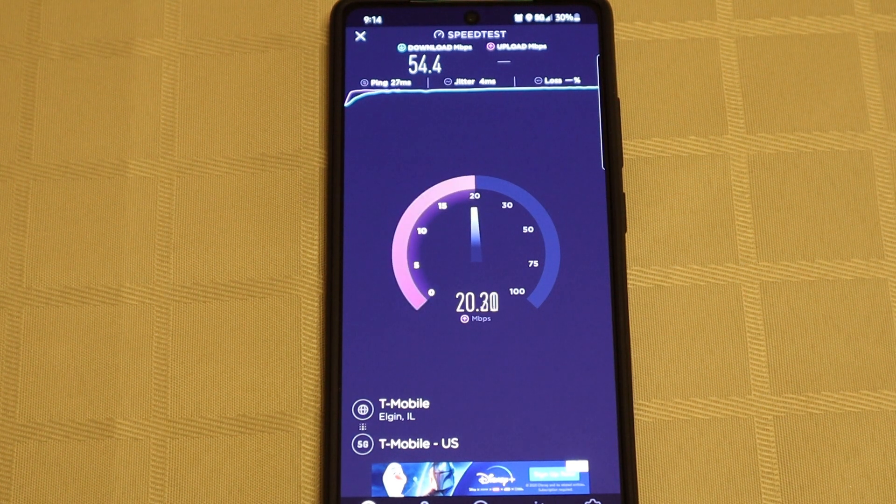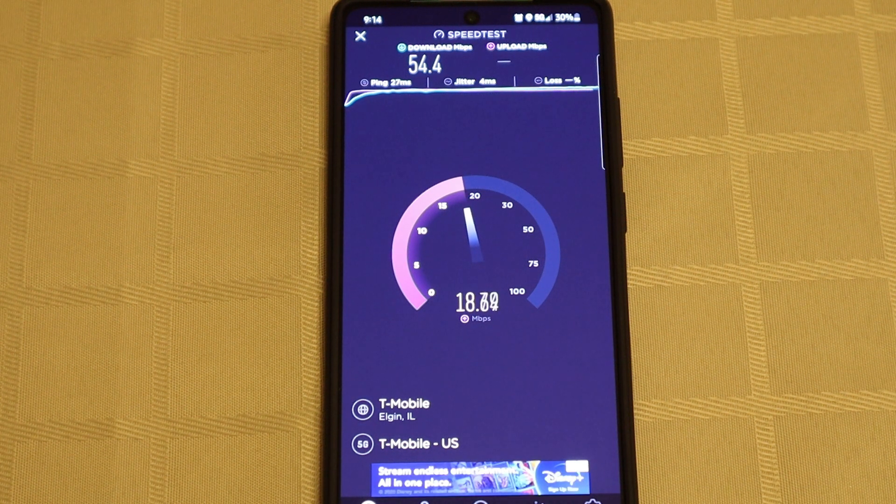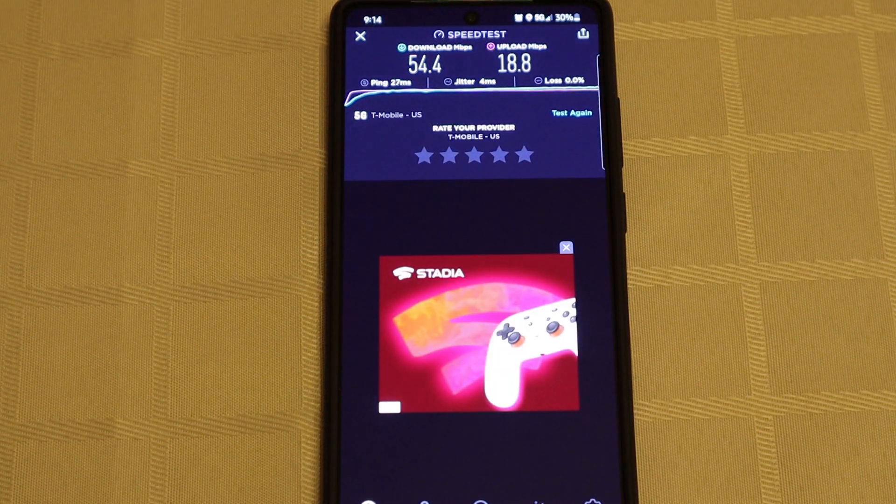And this time for download, T-Mobile gets 54.4 megabits per second. And for upload, 18.98 megabits per second upload.